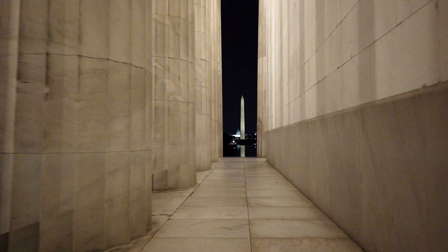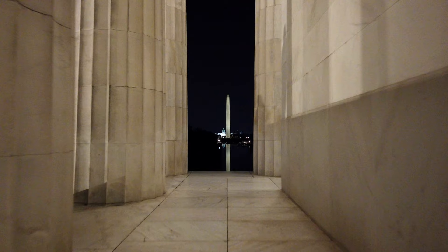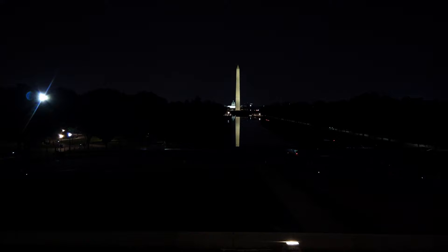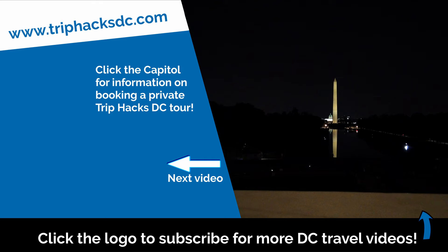I want to wrap up with this view — just look at it. This is iconic. This is the view people talk about, that they dream about, that they want when they come to see the monuments at night. Earlier this year there was actually a proposal on a Trip Hacks DC private tour — congrats to Allie and Kyle. Thanks for watching this midnight virtual tour around the monuments. If you want to watch another Trip Hacks DC video, like my ultimate Washington DC travel guide, you can click or tap on the left side of your screen. Enjoy your trip. Thanks.